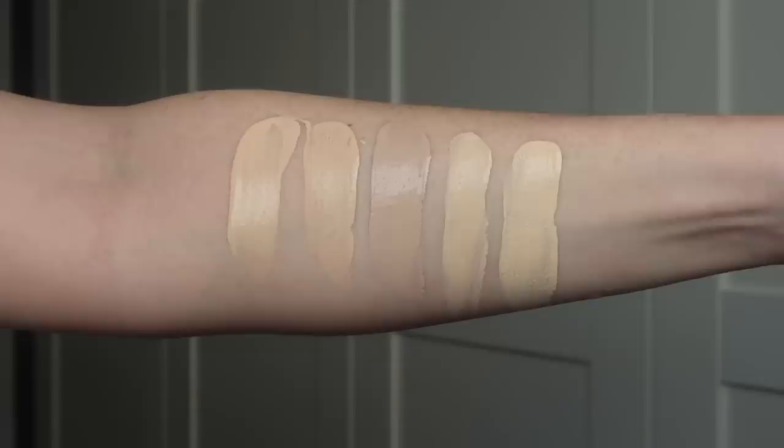It comes in 36 shades — I feel like for Pat McGrath they could have done a little bit more with that. I picked up shade Light 3, which has light with neutral undertones. It claims to be a long-wearing customizable foundation that builds from sheer to medium coverage with lasting wear, smoothness, and a luminous finish. I'm going to start swatches of Light 3 next to some other foundation shades.